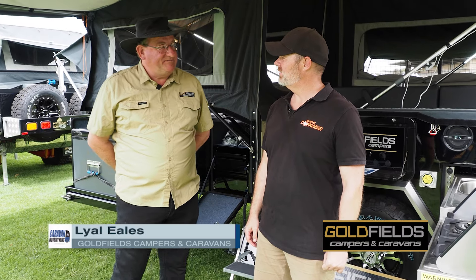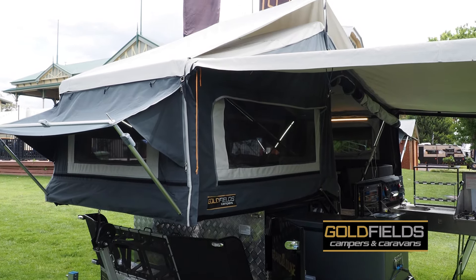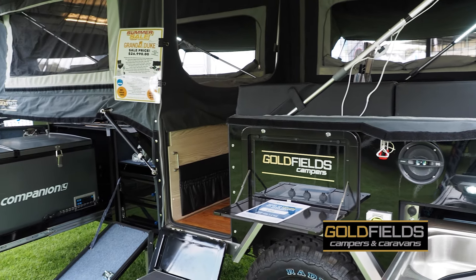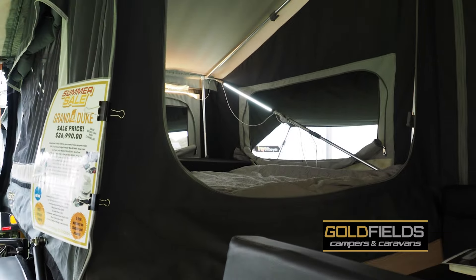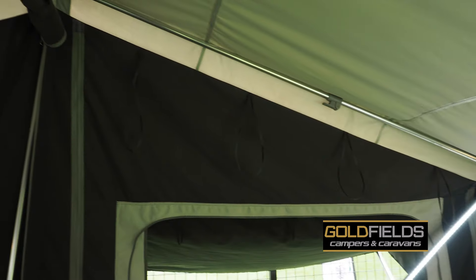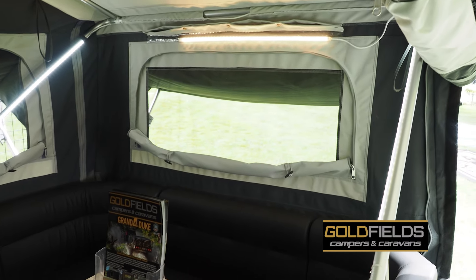It's our leading camper in the range — very versatile, well weighted at 2,000 kilos total weight. It's got many options; it's got the air conditioning option at the moment, which we're featuring this weekend at Bendigo because it's so hot. It also has the canvas on the tropical roof.